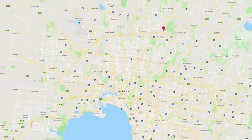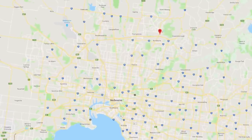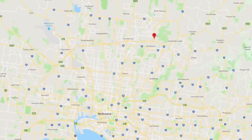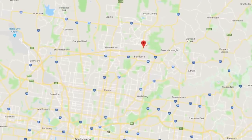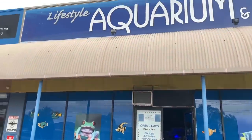Here we are at stop nine on my Melbourne local fish shop tour, and I've still got a couple of shops to go. This time we're out to Bundoora, which is sort of north-east of Melbourne. I must admit I haven't been to the store before and was excited to go. It's been around a long time but has been under different management the last few years, so I was keen to see the updates and changes they've made.